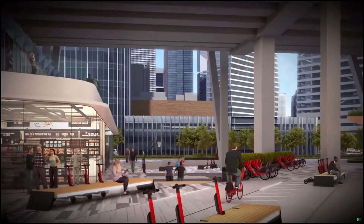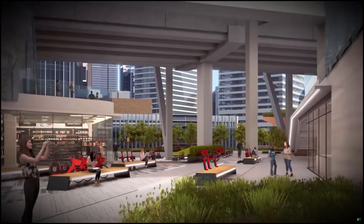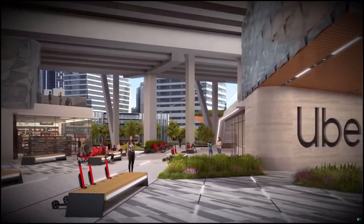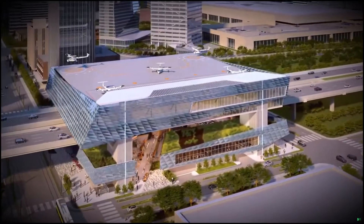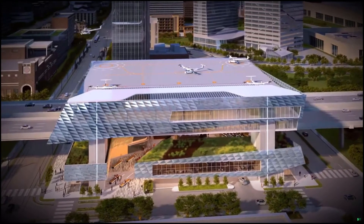Introducing the Uber Skyport Mobility Hub — a dynamic transportation module connecting users to retail, grocery, and sports venues while serving as a convenient neighborhood amenity. The Uber Skyport provides efficient air transit, multimodal connections, and addresses local community needs.